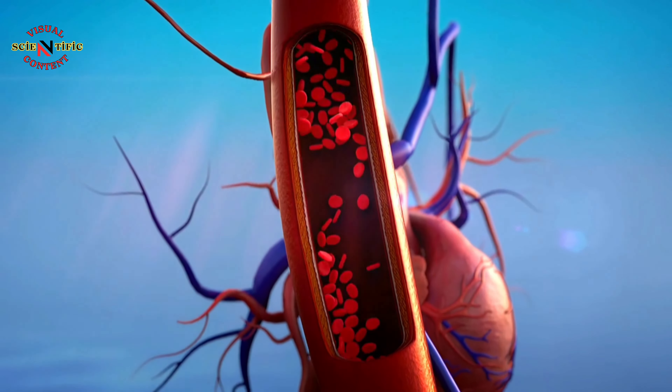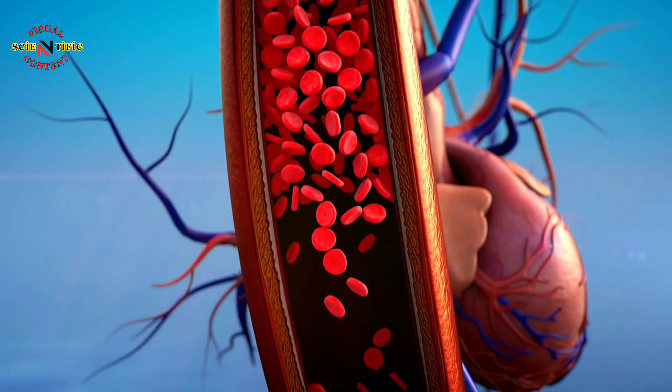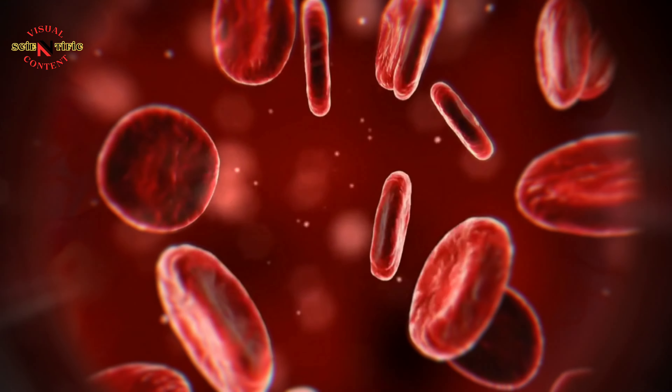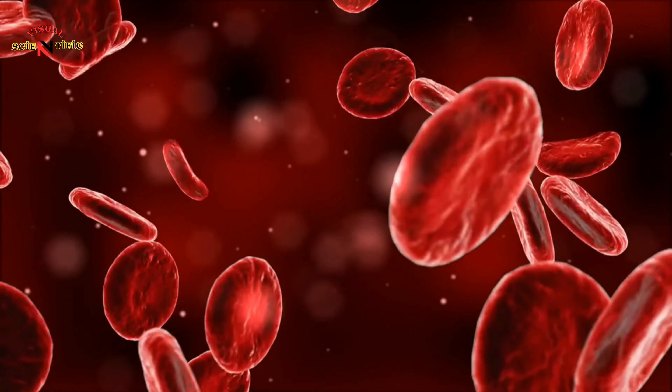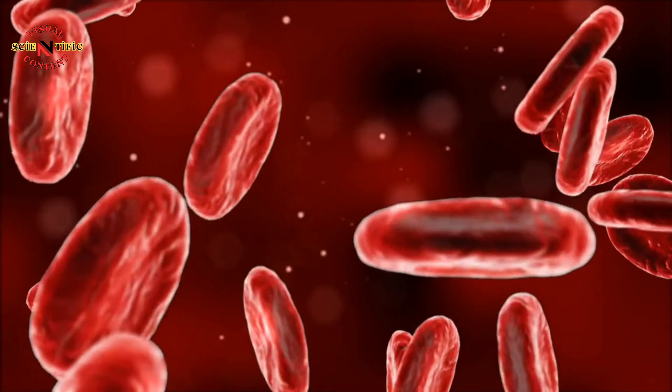Red blood cells travel around the body in the blood. They are small and, unlike other cells, do not have a nucleus. They give blood its red color and carry oxygen from the lungs to all other cells.